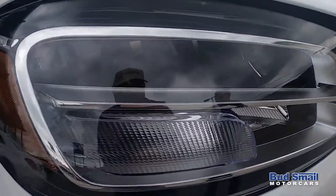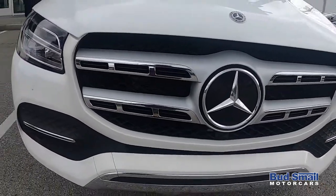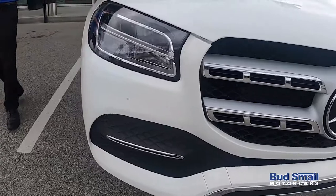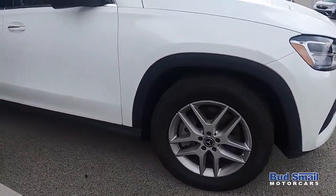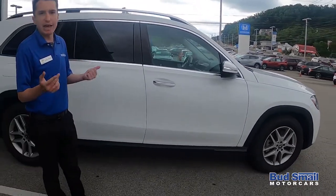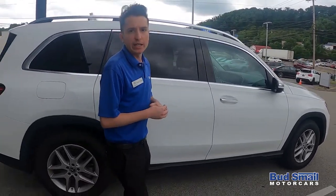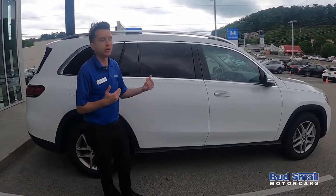A bigger, more prominent front grille. All new wheel designs as well, and several brand new colors available. Mercedes has continued to improve the overall size of this vehicle. Coming from the last generation GLS, which ran through to 2019, this vehicle grew by about two inches, so it is a little bit larger on the exterior.